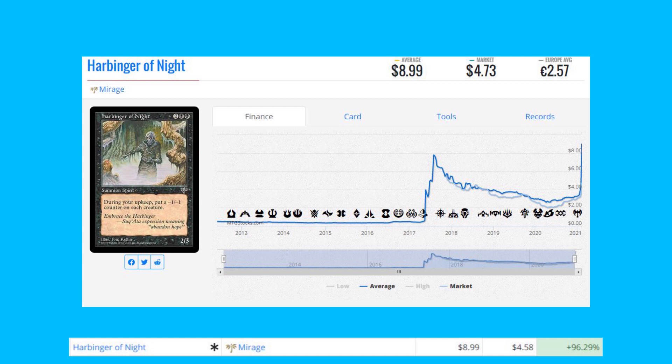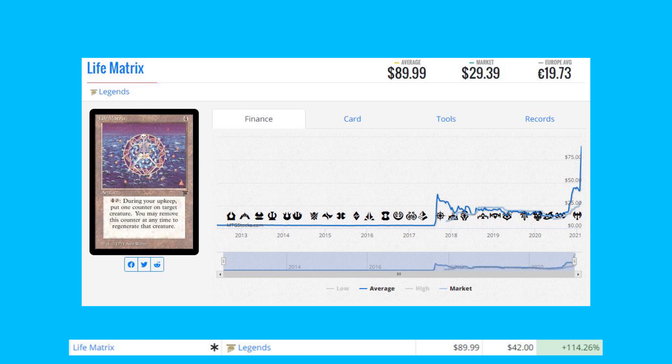Harbinger of the Night from Mirage — this is a Reserve List card and it's up 96% from $4.58 to $8.99. This card is fairly cheap at under five dollars; I would look to pick one up. You're putting a minus one, minus one counter on each creature every upkeep. It's a Reserve List card and I love the art on it as well.